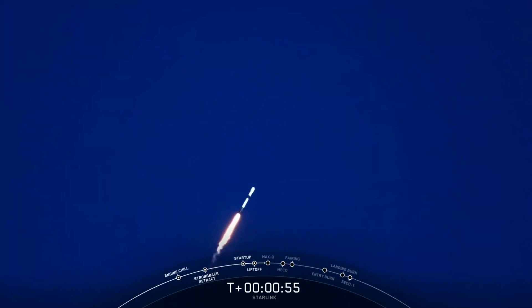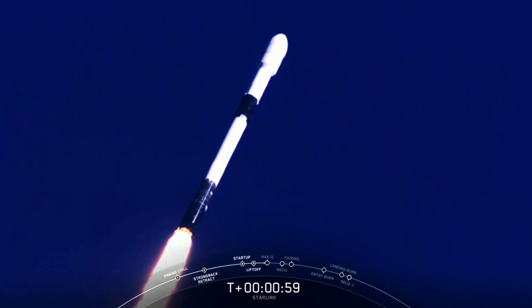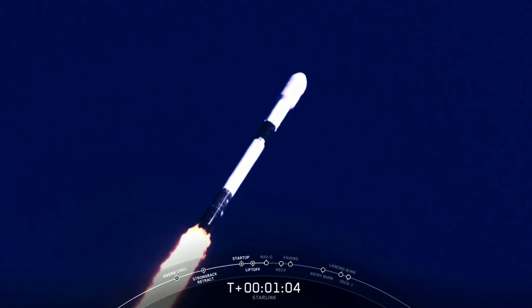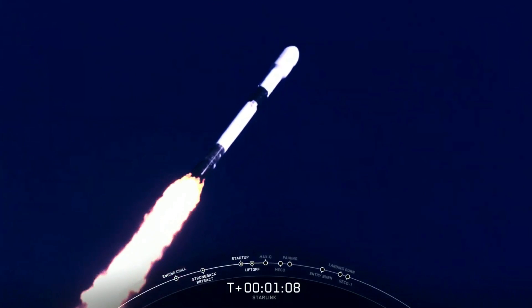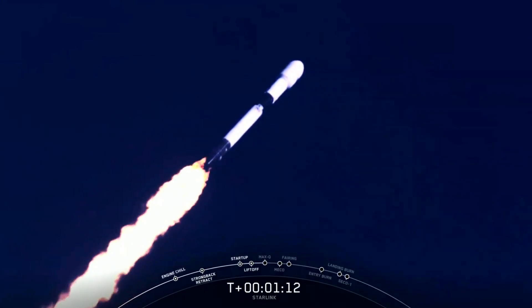Moments ago, we began to throttle down our engines on the first stage in preparation for Max-Q. Max-Q is where the vehicle will experience the highest amount of aerodynamic pressure.